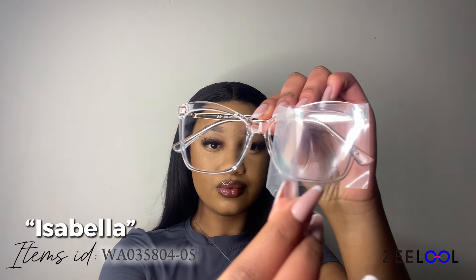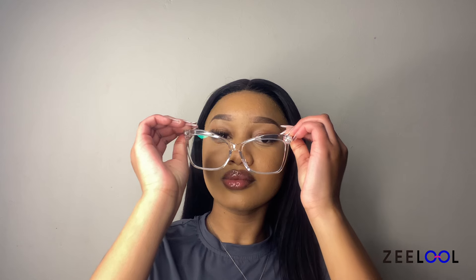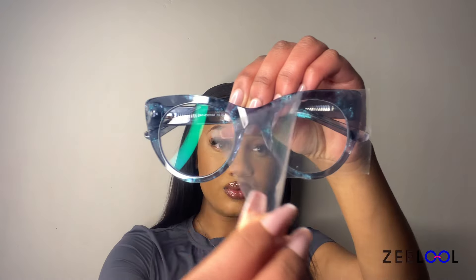Clear glasses have become a go-to accessory for a clean, modern aesthetic. These frames blend seamlessly with any outfit while adding a subtle yet sophisticated touch to your look. Whether you're going for a minimalistic look or just want to add a unique touch to your style, these clear glasses are definitely a must-have accessory.